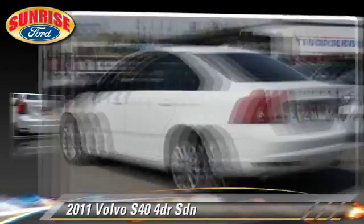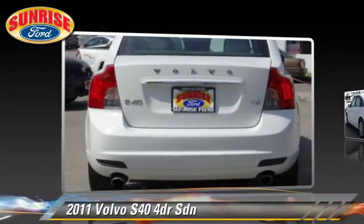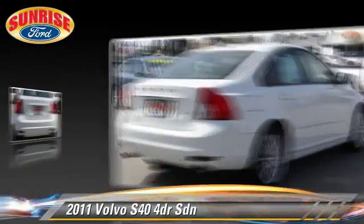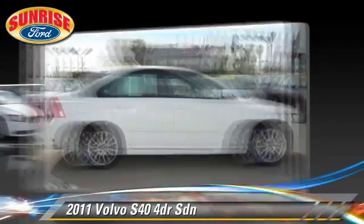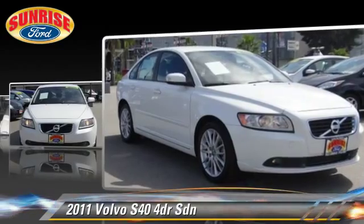With an automatic transmission, this sedan with fewer than 40,000 miles on the odometer is well equipped. This Volvo features powered door locks, alloy wheels, and tilt wheel.